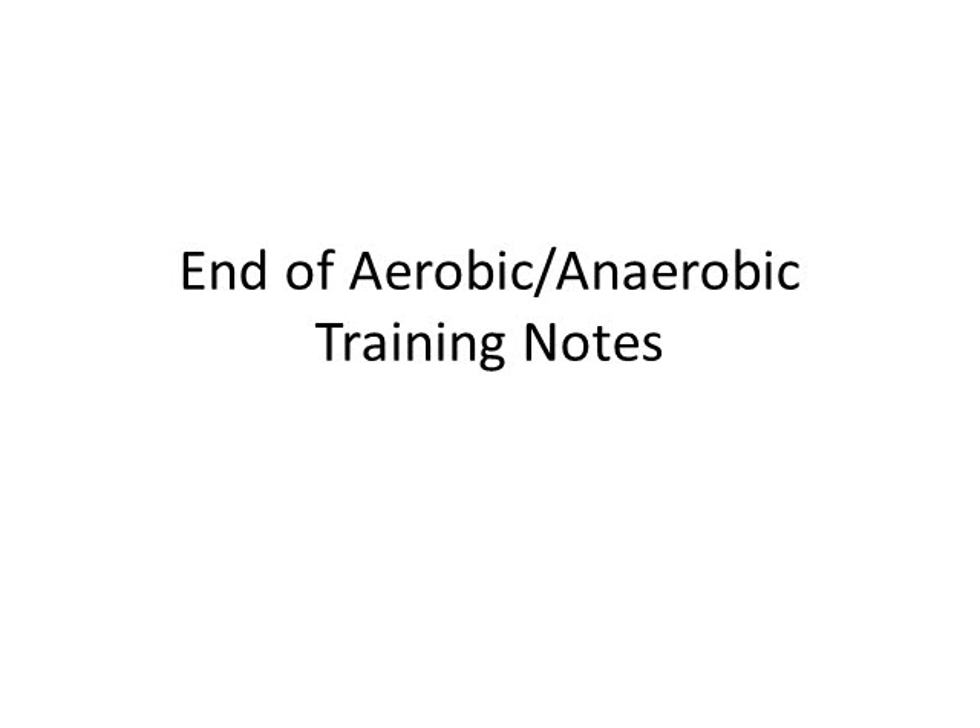All right guys, we're going to pick up where we left off here today in class, Wednesday before Easter break, and we're going to finish up the aerobic and anaerobic training notes so we can dive right into the heat and fluid replacement notes when we get back on Wednesday.